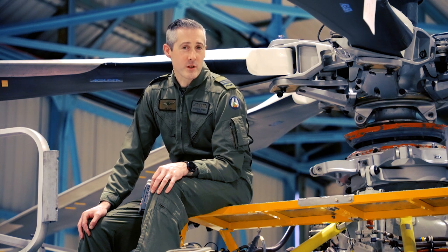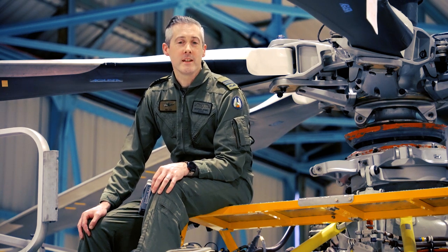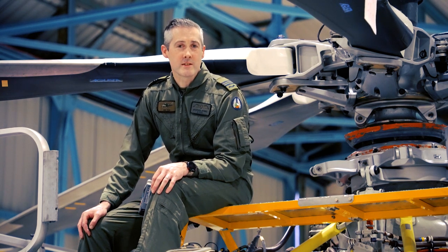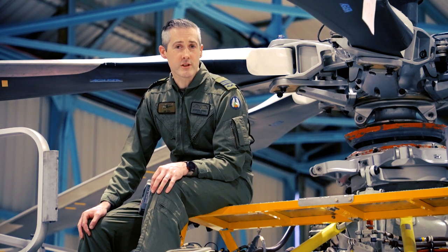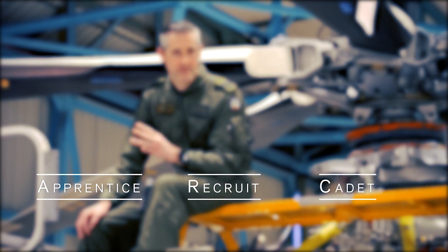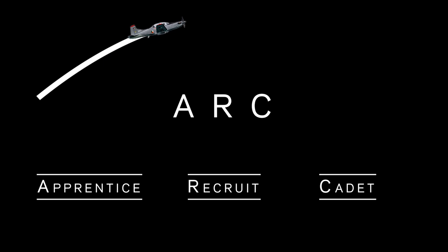We have now discussed what is the Irish Air Corps and some of its roles. Are you interested in military aviation? Let's discuss some of the career options available to you to join our team. You can join as an apprentice, a recruit, or a cadet — let's remember this using the acronym ARC.